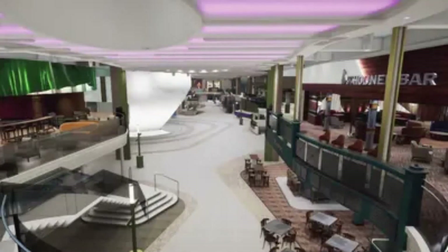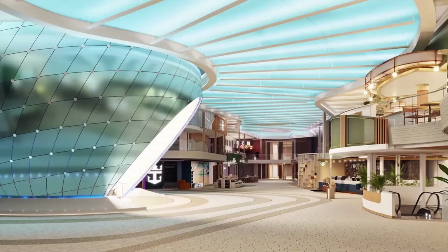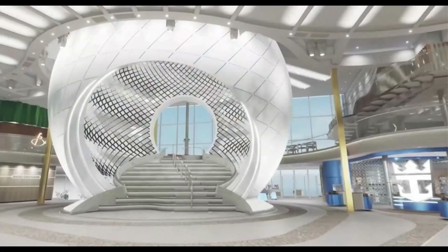The Royal Promenade takes the spotlight as our fifth neighborhood. Stretching 362 feet, this two-deck wonder features 15 updated venues and new spaces, including popular favorites like Sorrento's, the Schooner Bar, and the immersive Pearl structure.